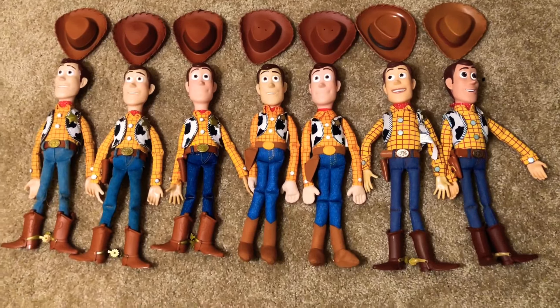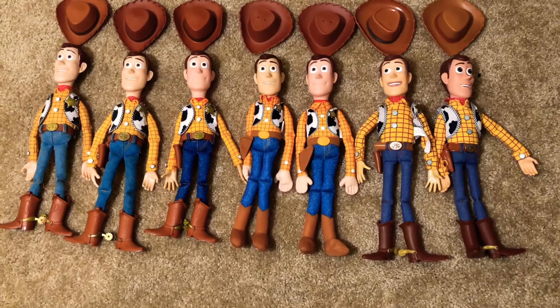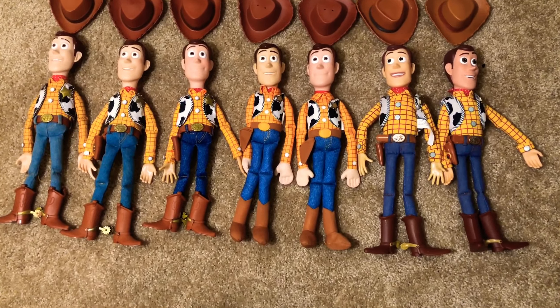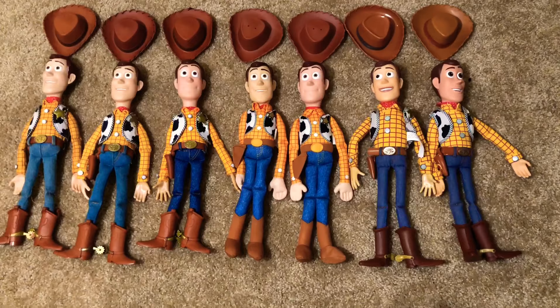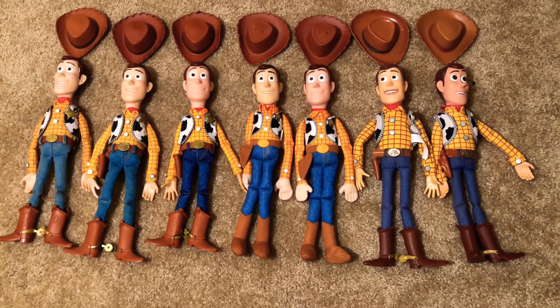So there you have it — all the Woodies in my collection and why I have each Woody. I'm probably gonna eventually downgrade this because I have too many Woodies and I only need a few. I'm obviously chasing the modded Woody here. I have more Toy Story videos coming out this weekend, so please put on that alert bell, please like, please subscribe, and I'll see you guys on the next video review.